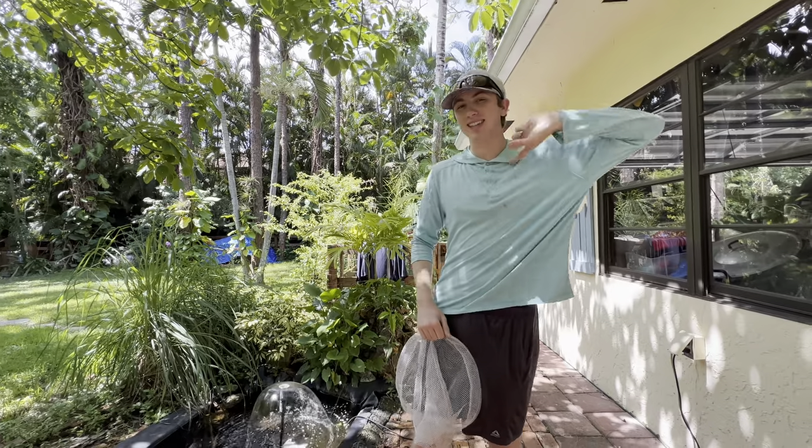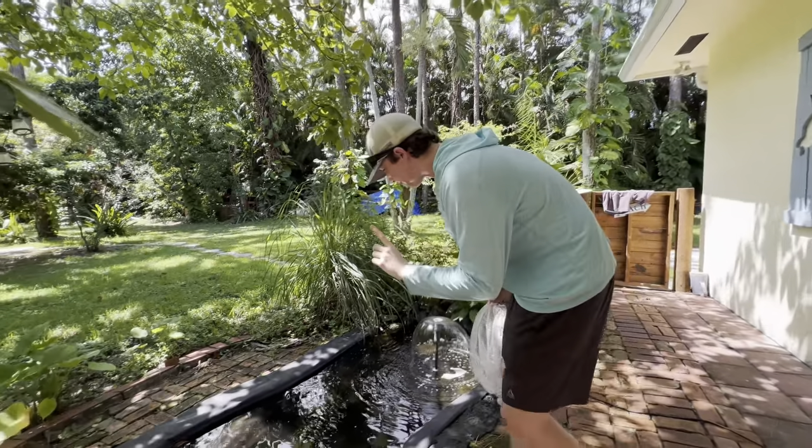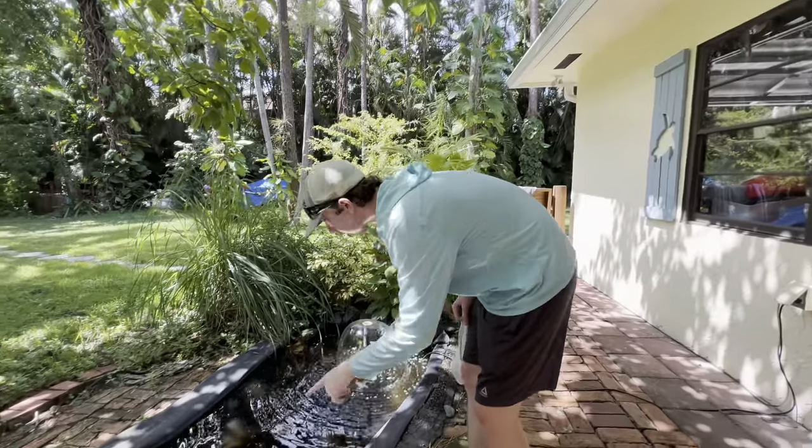So I went ahead and did that — the tank is now planted, there's plants everywhere. We're going to show you that in a second, but we got these farlowella — cactus catfish I think they're called. We caught them in a creek, we didn't know what they were, you guys had to tell us, and we put them in here.